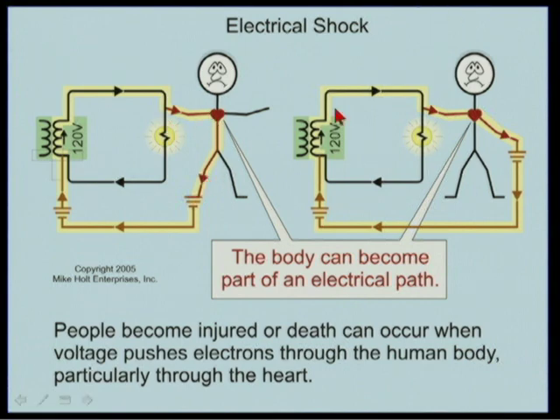Hand to foot, or hand to hand, connected to something conductive where electrons are returning back to the source — that's the danger. The electrons do not take only the path of least resistance; they take all available paths and return to the source, traveling through whatever is in parallel with the loads.